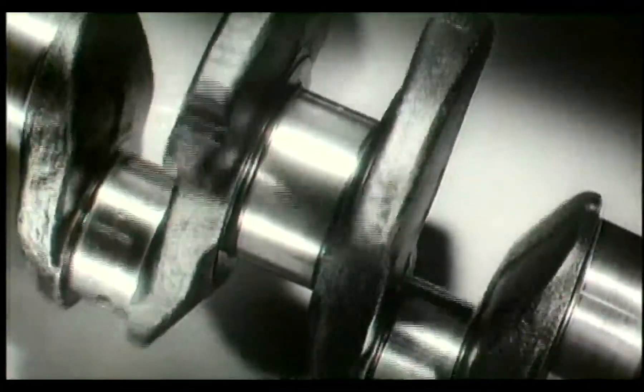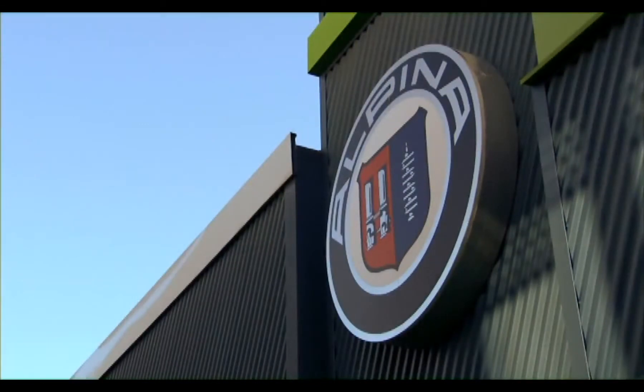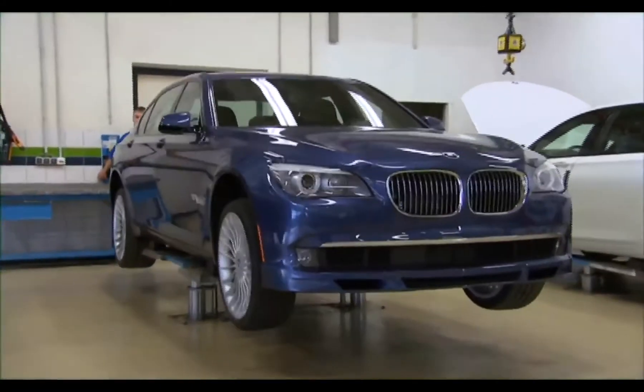So we did something similar for the BMW 1800, and so it went on and on — and it was the start of Alpina. We begin development and testing shortly after BMW does, with each BMW Alpina automobile based on its BMW counterpart.